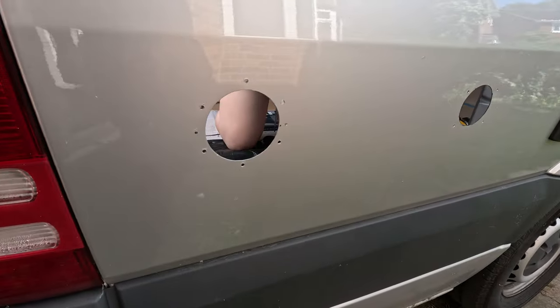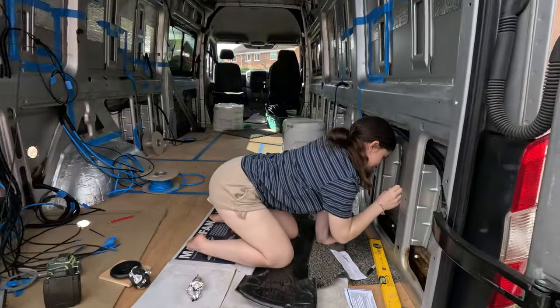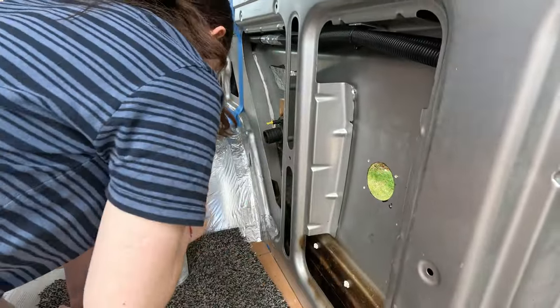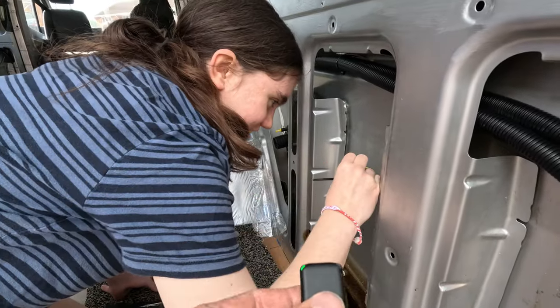I wasn't going to film this, but I'll just show you - we've got a few little holes. It was worth filming because look, we've got someone helping out with the painting. Ella has come to join the gang and she's getting some Hammerite around these freshly cut holes. How are you doing, Elle? Good, I think, maybe. Hopefully.